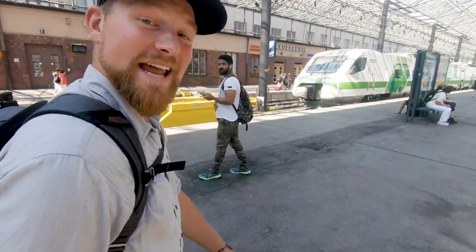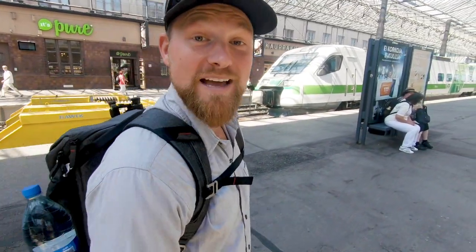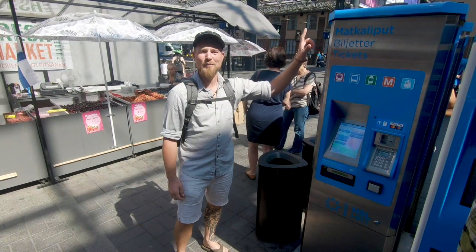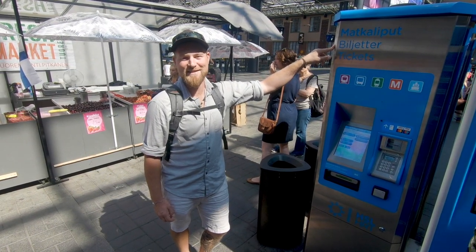The train takes about a half hour from the airport, a few stops along the way, but it only costs about five euros and it's going to bring you right into the center of Helsinki. When you go to get your tickets, don't forget to buy the P train — that's the one that's going to take you right downtown.